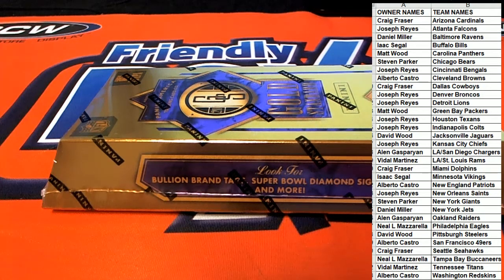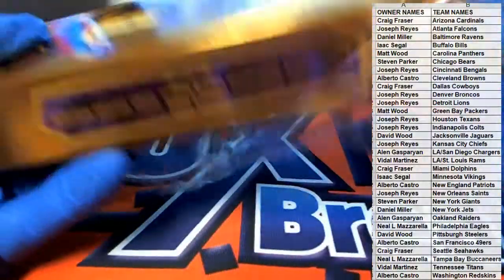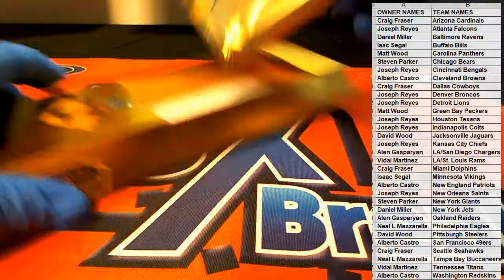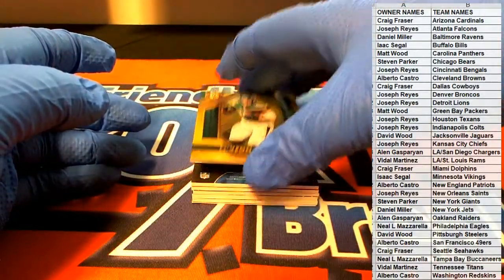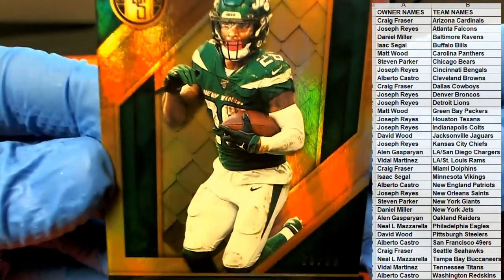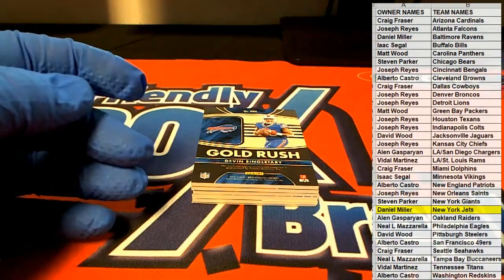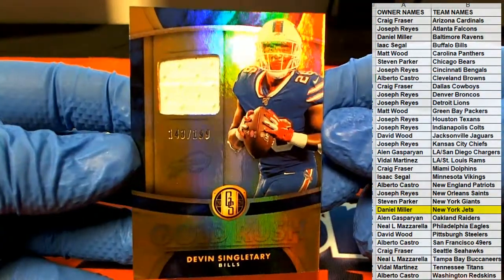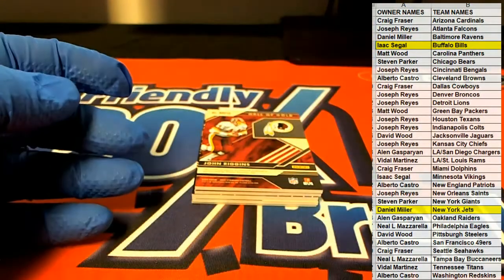Let's see what we got. Le'Veon Bell right here — nice one, $129 of $99, for the Jets. That is Daniel Lim coming out to you. Daniel Lim, very nice. Nice Singletary, $143 of $199 for the Bills. That's Isaac S coming out to you.